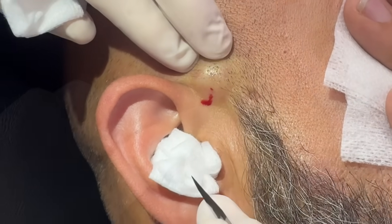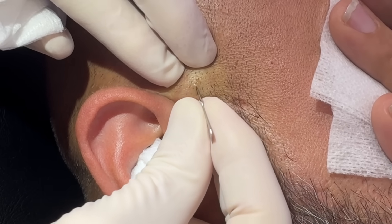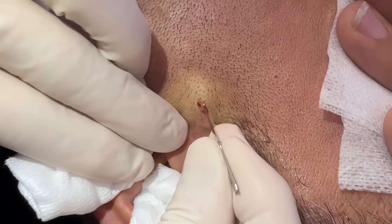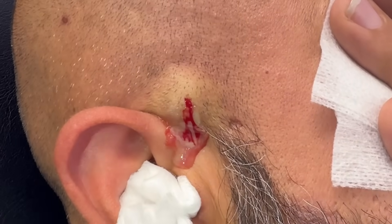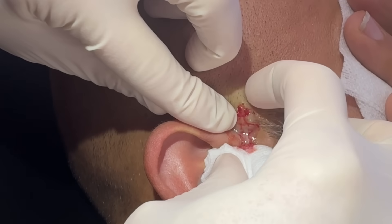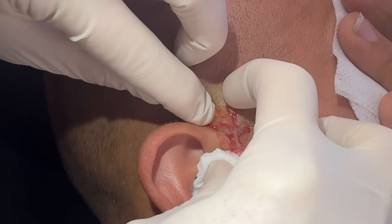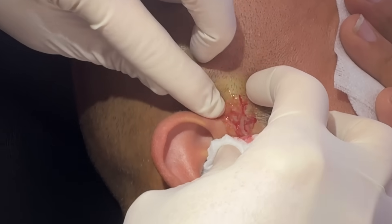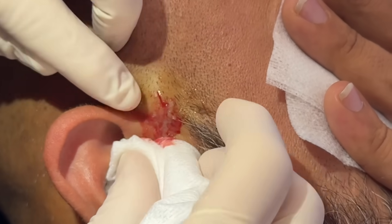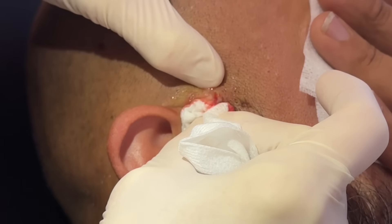We have him nice and numb here. It's just a little fluid pocket — we're going to do a small poke, shouldn't feel much. Okay, there's the pocket. There it is — you can feel right when you hit it. Put gauze down there to catch it and apply a little bit of pressure. Sometimes these are loculated, meaning there are multiple pockets, so we come from different angles.